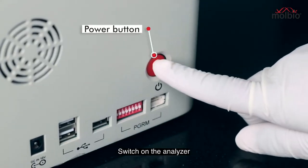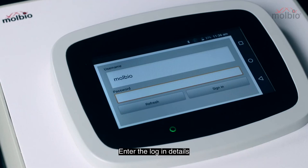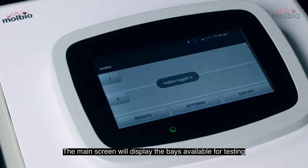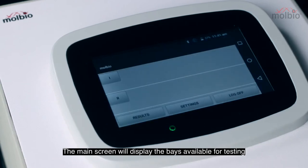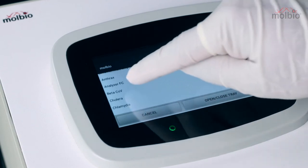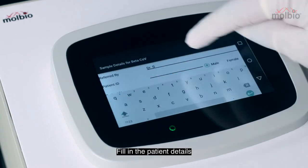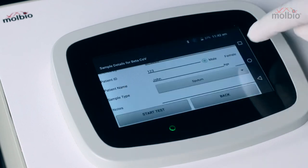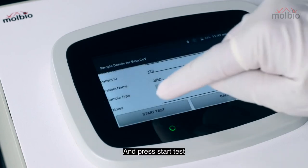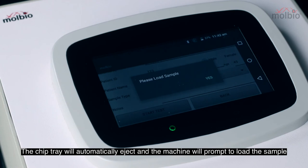Switch on the analyzer and enter the login details. The main screen will display the bays available for testing. Select a bay and choose a target profile from the test menu. Fill in the patient details and press start test. The chip tray will automatically eject and the machine will prompt you to load the sample.